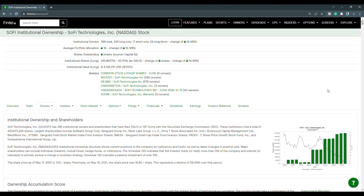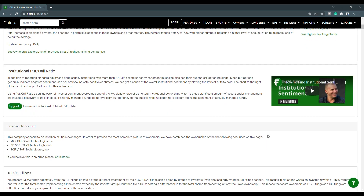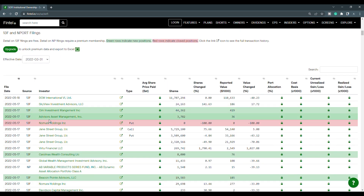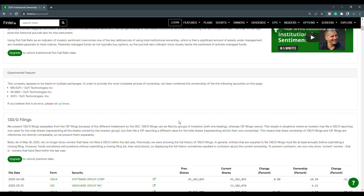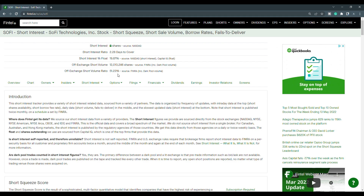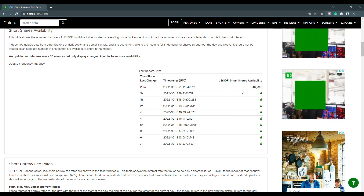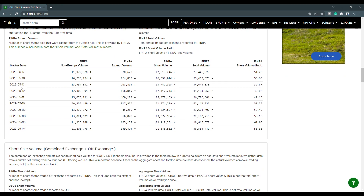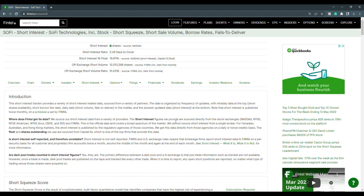Now let's look at the recent institutional ownership and short interest information for SoFi on Fintel. Green rows indicate new positions while red rows indicate closed positions. For the 17th, we have Advisors Asset Management purchasing 3,782 shares and Sim Investment Management purchasing 44,362 shares. The off-exchange short volume ratio is at 51.23%, with short volume just over 12.01 million shares. Short shares availability is at 40,000, the borrow rate is 7.52%, and the short interest as a percentage of the float is 19.87%. SoFi does have short squeeze potential.